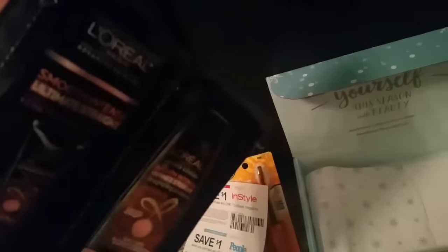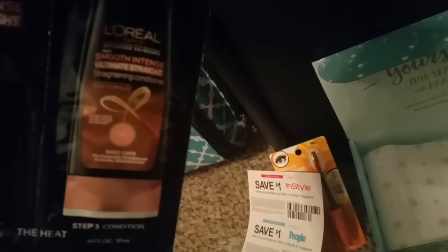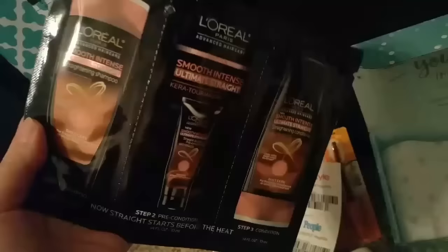And then the L'Oreal Smooth Intense — Step 1 Shampoo, Pre-Condition, and then conditioner. Why would you need to pre-condition as far as Step 2? That's weird. Probably just a gimmick to sell you an extra product, maybe.